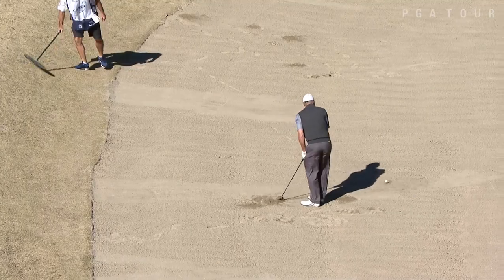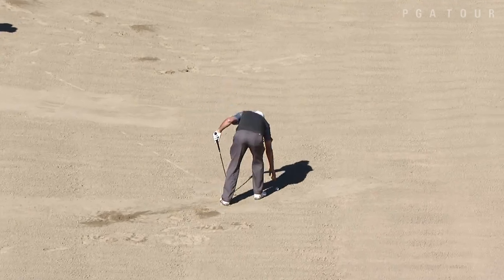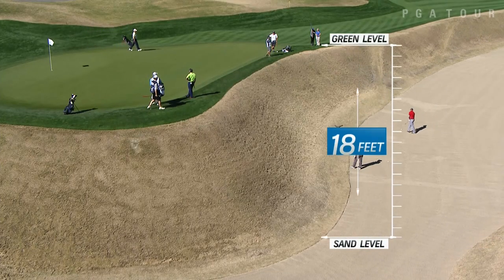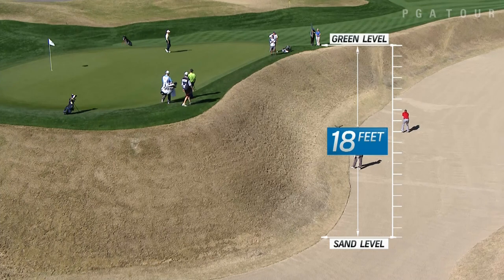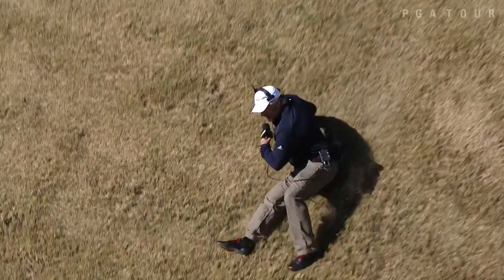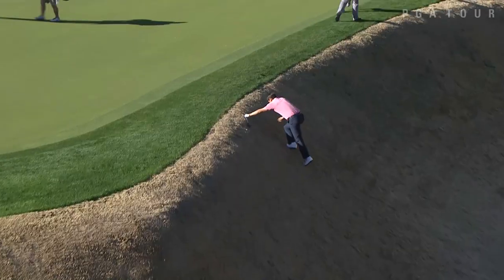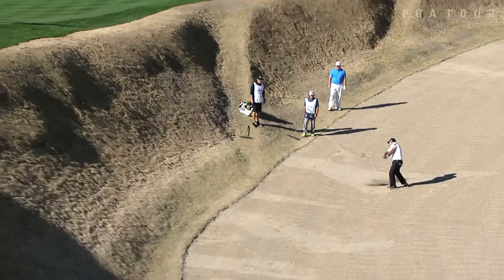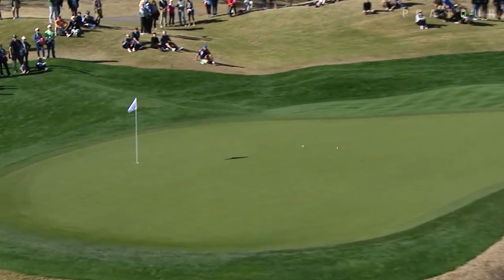If you thought that was bad, check out the dreaded 18-foot bunker on the stadium course's 16th hole. Some found themselves deep in it, while others decided to slide down it and had some trouble getting up it. But then there's Patrick Reed, who of course is like, what crater?